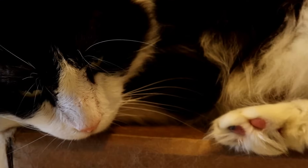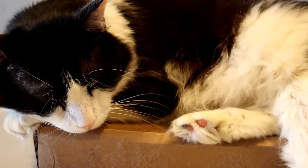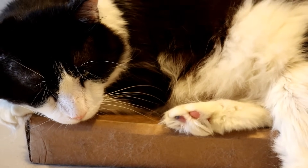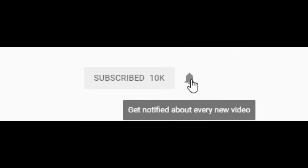If you guys want to join the channel and support these videos, click the join button either in the link in the description below or next to the subscribe button. Thank you all so much for watching, I hope you enjoyed. Please be sure to hit that like button, subscribe with notifications on, and comment down below. I'll see you on the next one. Be sure to click that subscribe button for more content and hit the notification bell if you'd like to be alerted whenever I live stream or upload.